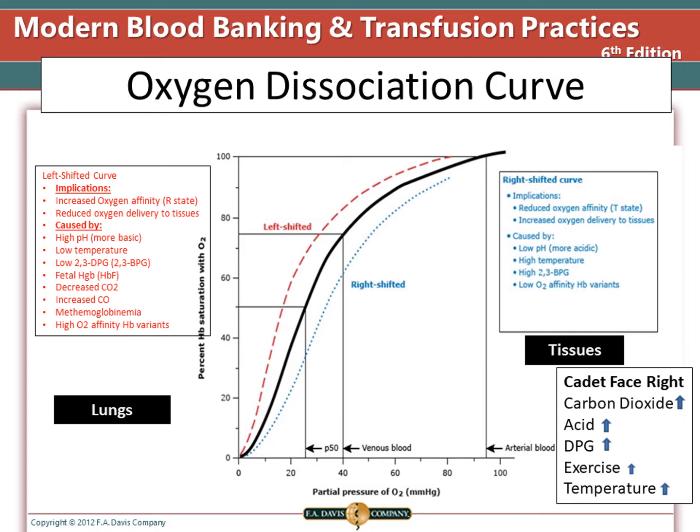To remember what makes the curve shift left versus right, use the mnemonic 'CADET, face right': C for carbon dioxide, A for acid, D for DPG, E for exercise, and T for temperature — these will make the curve go right and allow hemoglobin to release oxygen. In the lungs we want a left shift, and in the tissues we need a right shift.